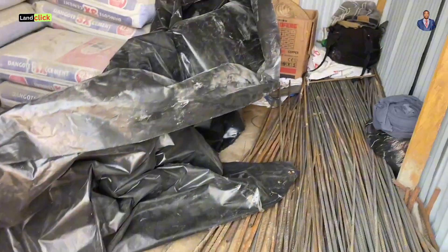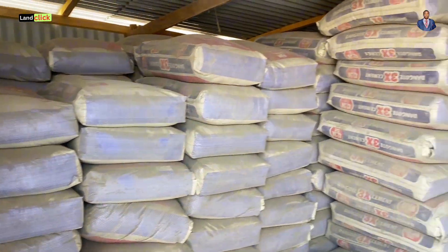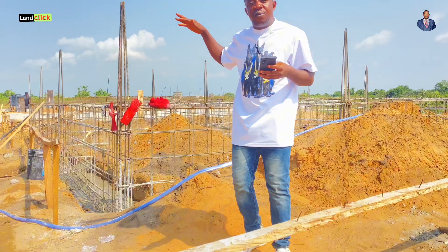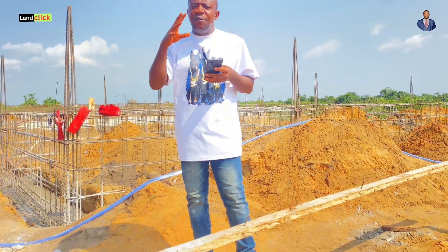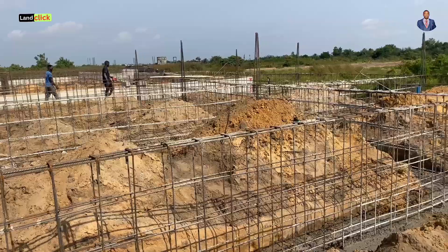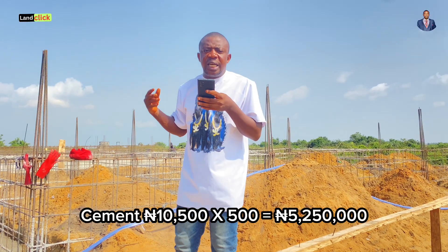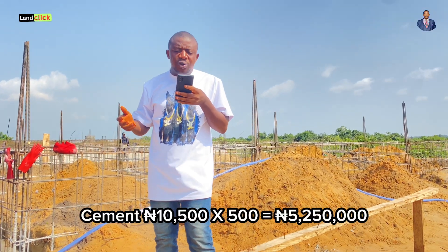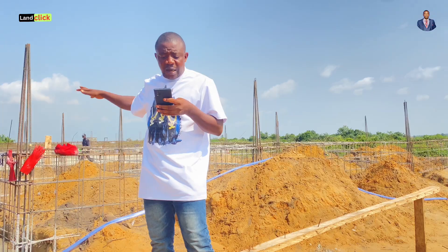We also bought cement, which is of course one of the most important costs you must calculate. 500 bags of cement are required — and I'm talking about the cost from this level all the way to the DPC level, not just what you see here. A bag of cement here is around 10,500 naira, so that calculation gives you about 5,250,000 naira for cement to the DPC level.